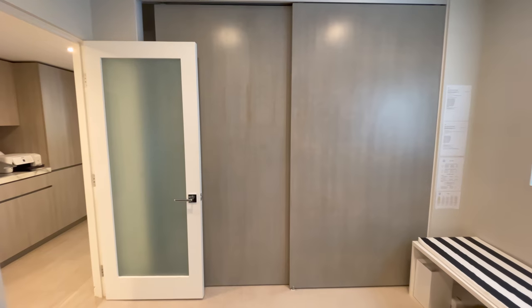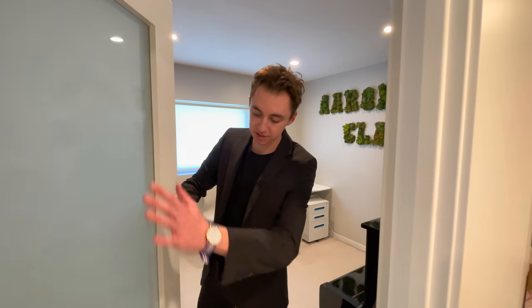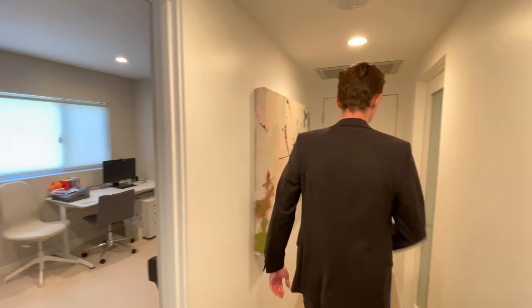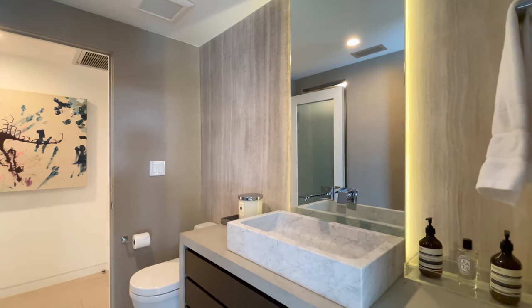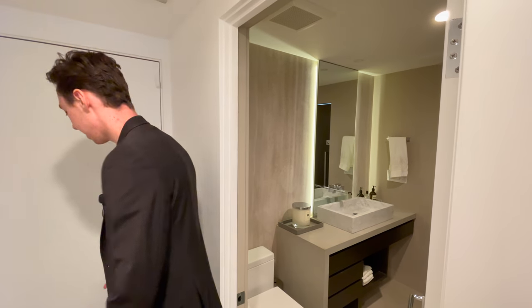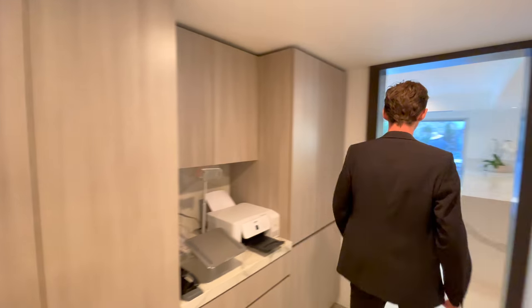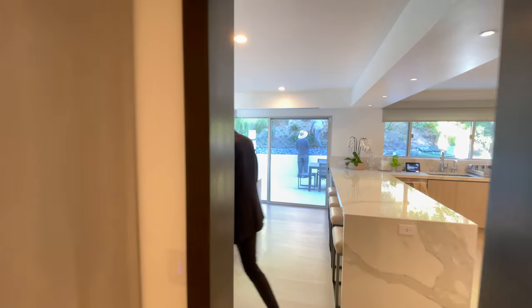The wood floor transitions to a nice stone floor as we continue. There's additional storage with Calacatta marble on this side of the wall. Bedroom number one has a window bringing in a lot of natural light, a designated closet space, and a modern frosted glass panel door. Continuing through, there's a three-quarter bathroom with a second door access and a two-car garage space currently being used for storage.